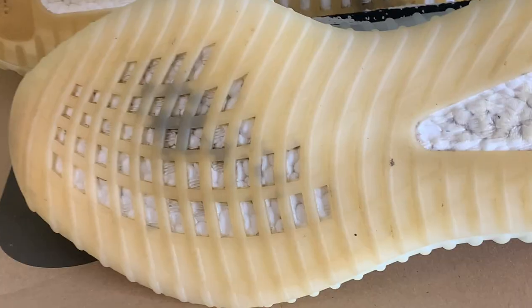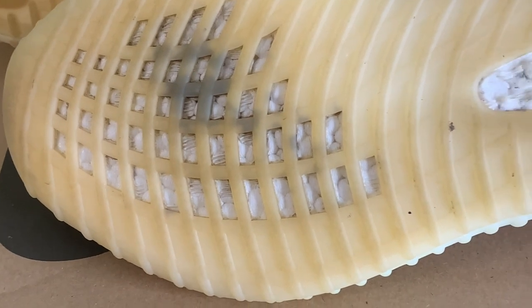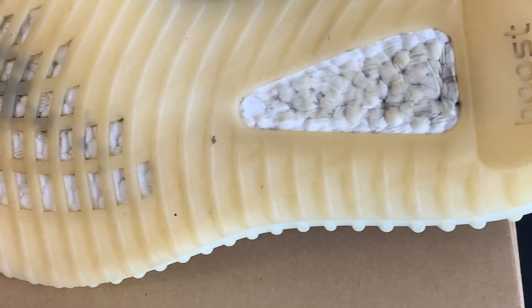Let me get straight to the things I do not like about the Zebra 350 — things to consider depending on where you're at in your shoe collection. I always think of the average collector; I'm a working person just like you. Starting with the most obvious disadvantage of having a white shoe: the shoe is going to be a dirt magnet. I find myself cleaning the shoe about every two weeks.